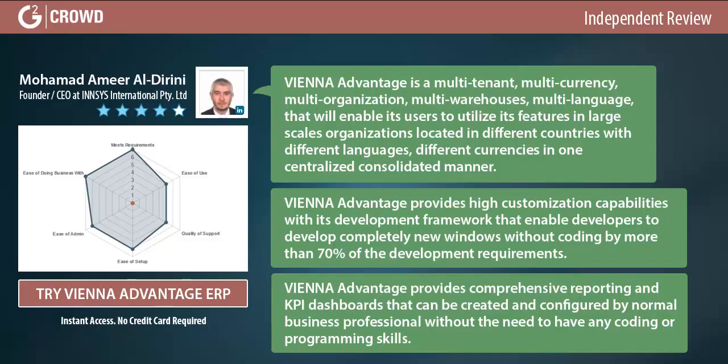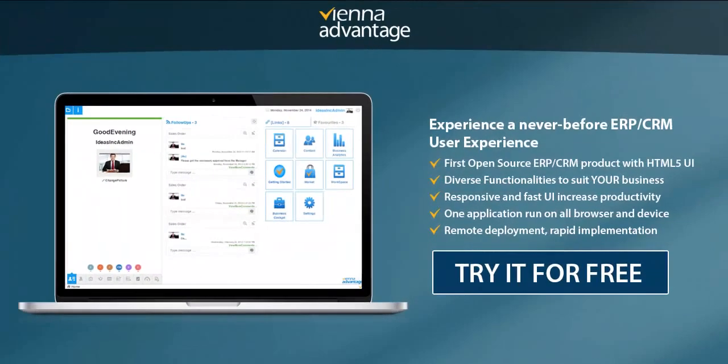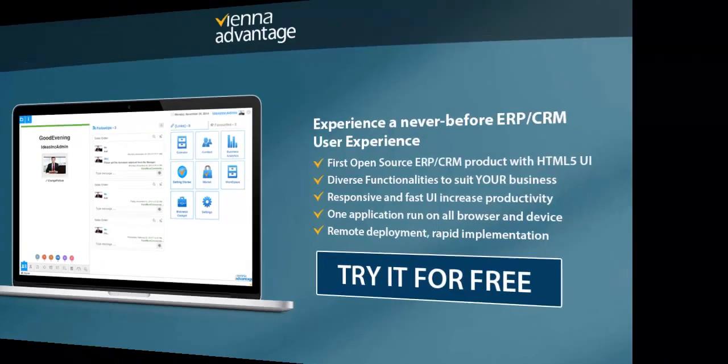These dashboards and reports can be created by normal business professionals without the need for any coding or programming skills. Click the button below and register for a free cloud ERP trial with premium support — instant access, no credit card required.